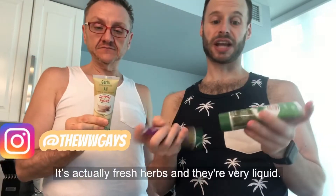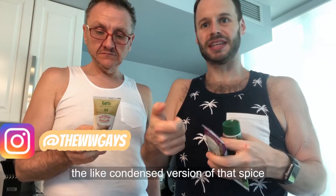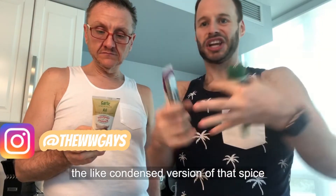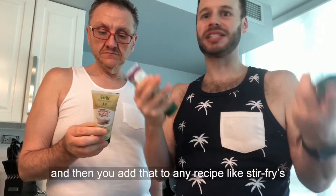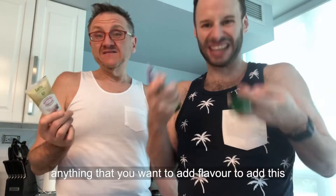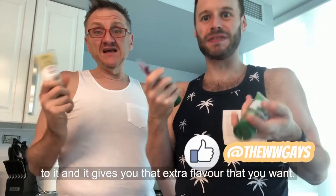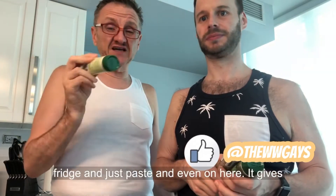What's really cool about these is they're fresh — it's actually fresh herbs and they're very liquid. So when you use them, you actually squeeze out the condensed version of that spice. Then you add that to any recipe like stir fries, anything that you want to add flavor to. It gives you that extra flavor you want. It's fantastic, and it's easy storage in the fridge.